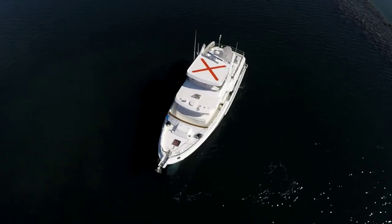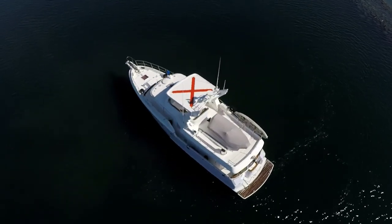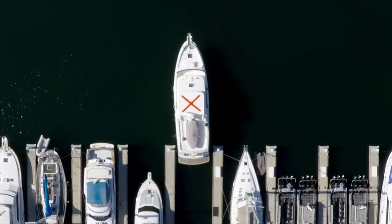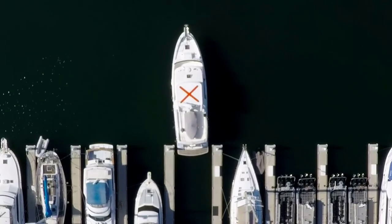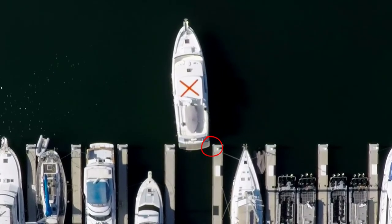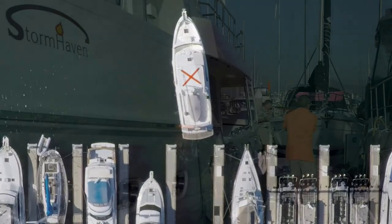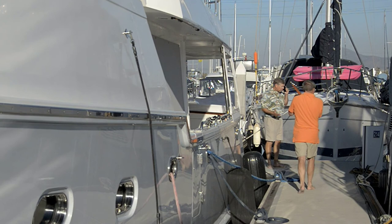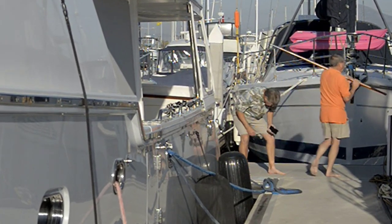It doesn't matter what size of boat — they all have a pivot point near their center. Remember that we can't steer the bow directly; to turn the bow we must drive the stern in the opposite direction. We need to be aware of what's behind us so the stern doesn't crash into the dock, pilings, or other boats. It's like carrying something on your shoulder — when you steer the front end somewhere, pay attention to what's happening behind you.